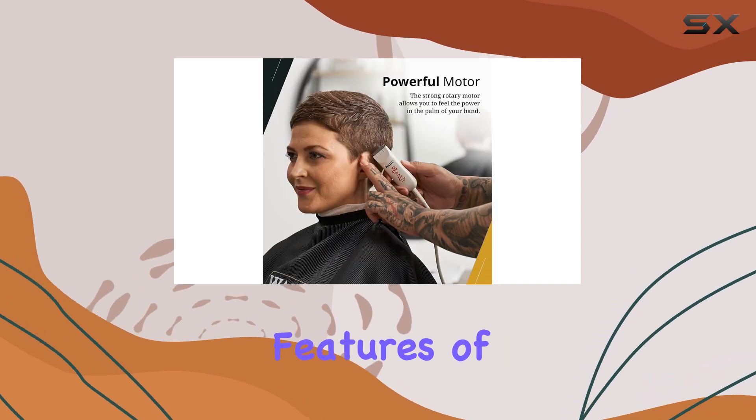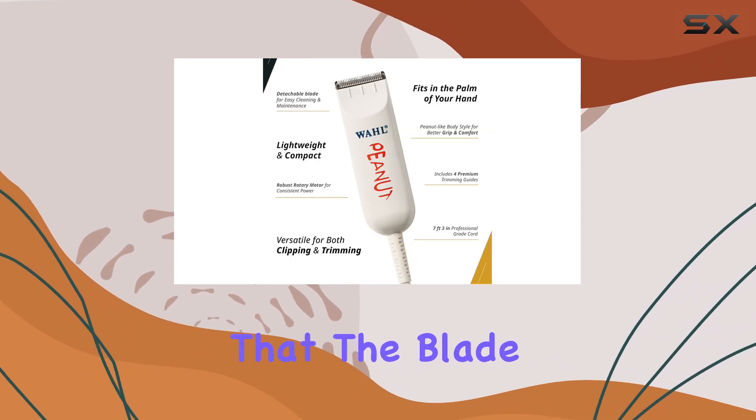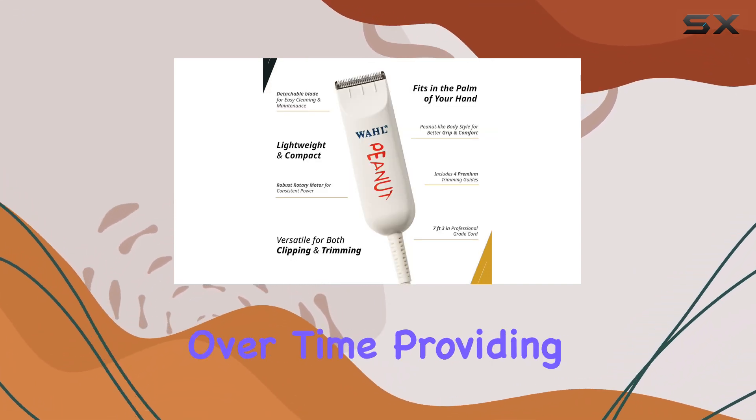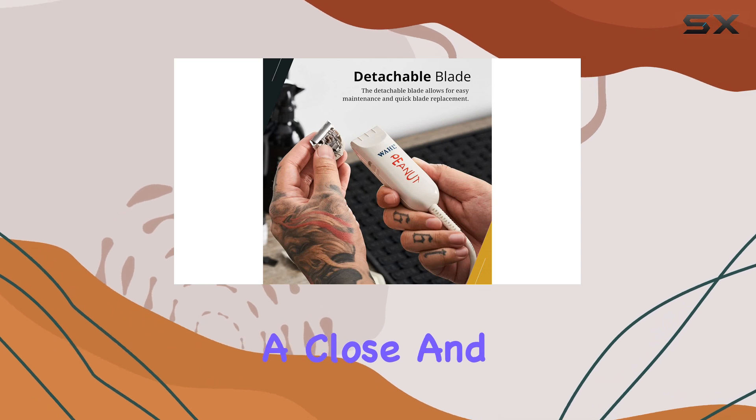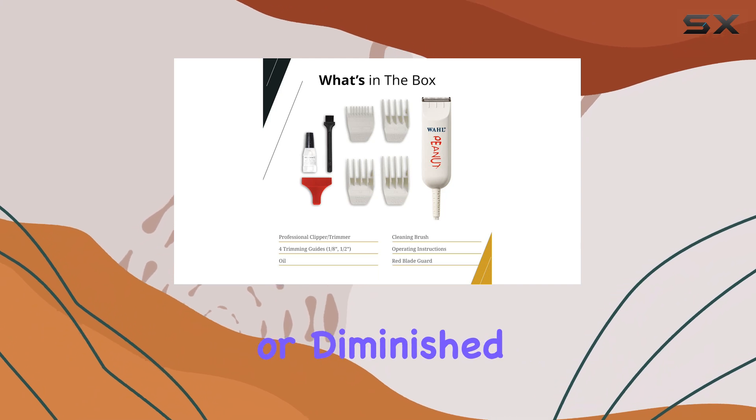One of the standout features of this clipper is its self-sharpening blade. This innovative design ensures that the blade stays sharp and effective over time, providing a close and accurate shave. With regular use, you won't have to worry about blade replacement or diminished performance.